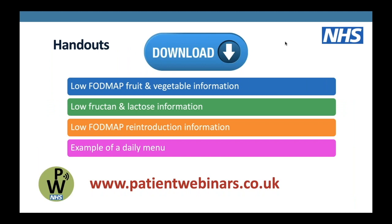We've got a few handouts you can download: information on low FODMAP fruit and veg, low fructan, low lactose, the reintroduction process - which is really very important - and an example of a daily menu. These are all on our website patientwebinars.co.uk, so please go to the website to download those handouts whenever you feel ready.